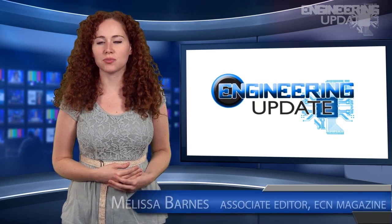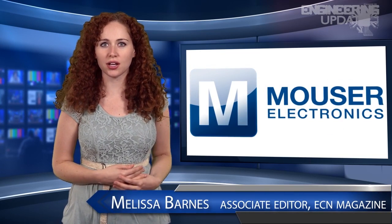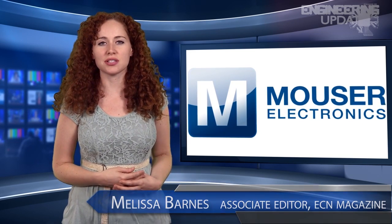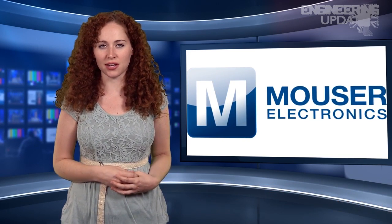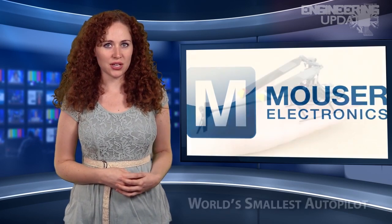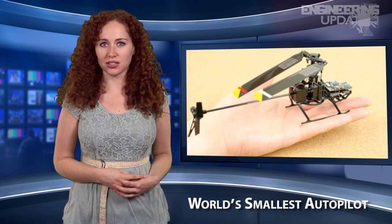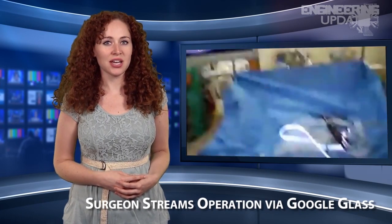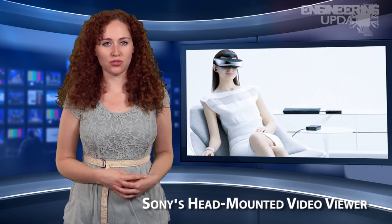Welcome to Engineering Update, brought to you by Mauser Electronics, the electronic components distributor with the widest selection of the newest products. I'm Melissa Barnes, Associate Editor of ECN. In this week's headlines: the world's smallest autopilot, a surgeon streams an operation via Google Glass, and Sony's head-mounted video viewer.